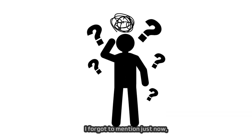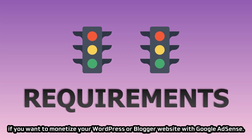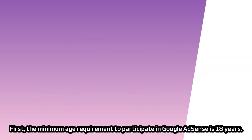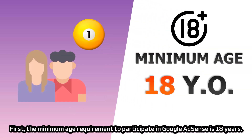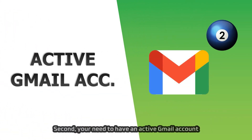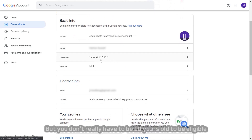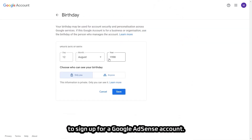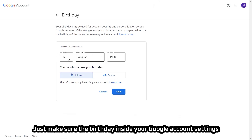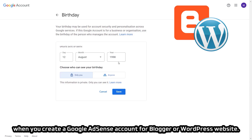There are two basic requirements to monetize your WordPress or Blogger website with Google AdSense. First, the minimum age requirement is 18 years. Second, you need an active Gmail account not linked to any existing AdSense account. You don't really have to be 18 years old — just make sure the birthday inside your Google account settings reflects at least 18 years of age, so there is no age verification blockage when you create an AdSense account for Blogger or WordPress.